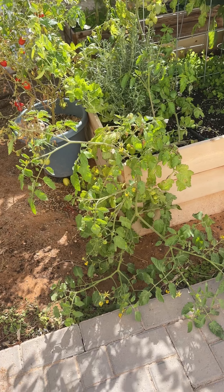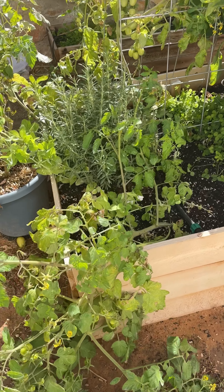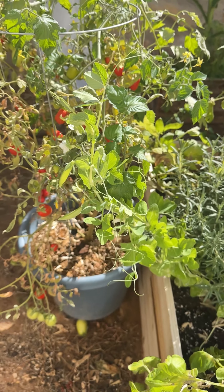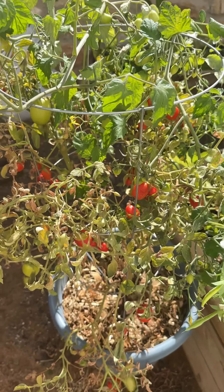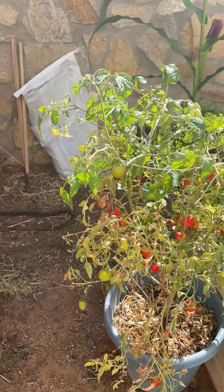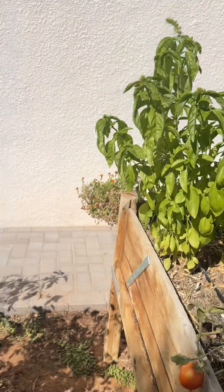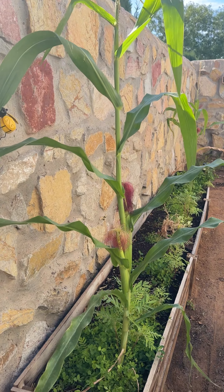My bell peppers are still going strong — those two bell peppers are still up. Here's my rogue tomato plant; those just grew on their own, this one and this one, out of nowhere, so I just let them be. Here's some snap peas. My tomato is so sad — it still has tomatoes growing but the leaves are pretty sad. This one also has tomatoes growing but the leaves are pretty.